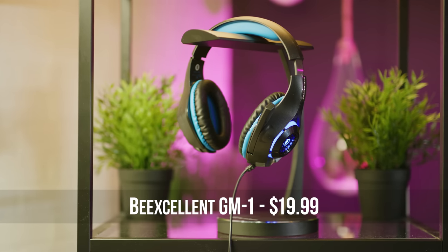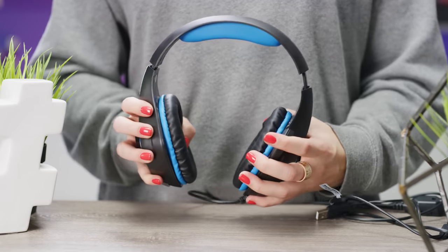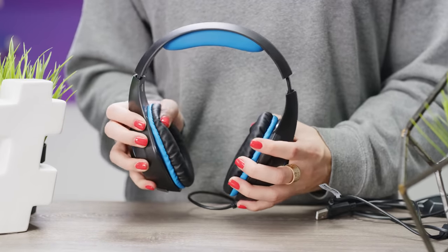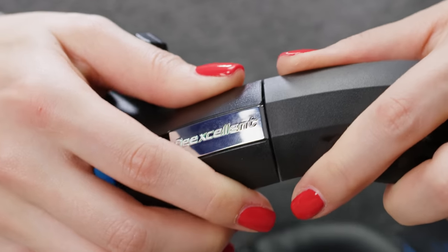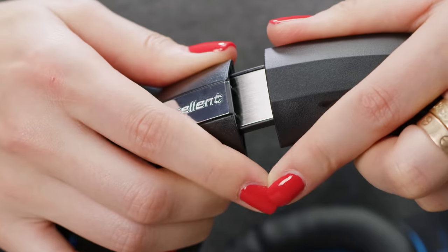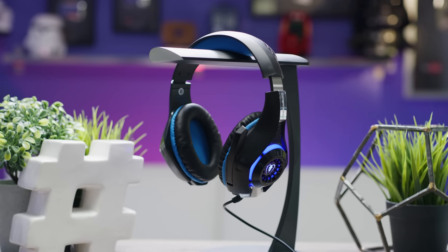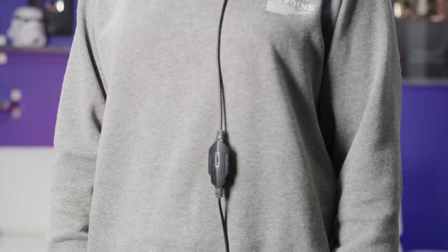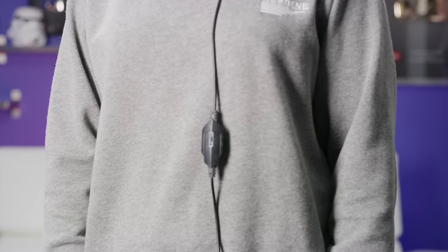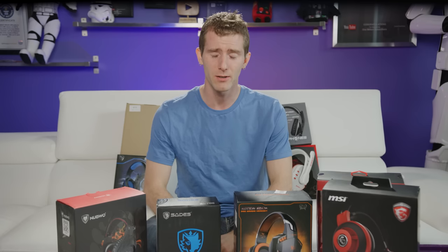Next up is the Beek-cellent GM1 at $19.99. Tons of padding actually makes this one reasonably comfortable despite the rigid design — though it sounds grating and low quality. The headband offers a lot of adjustment steps to help you find the right fit. Like the $10 headset, this one also has LEDs, but it's just static blue all day. It also has inline controls, but it's one of those ones that hangs at an awkward length, and the sound of it dragging across clothes is not invited to my next birthday party. Not even Bill and Ted would approve of this one.